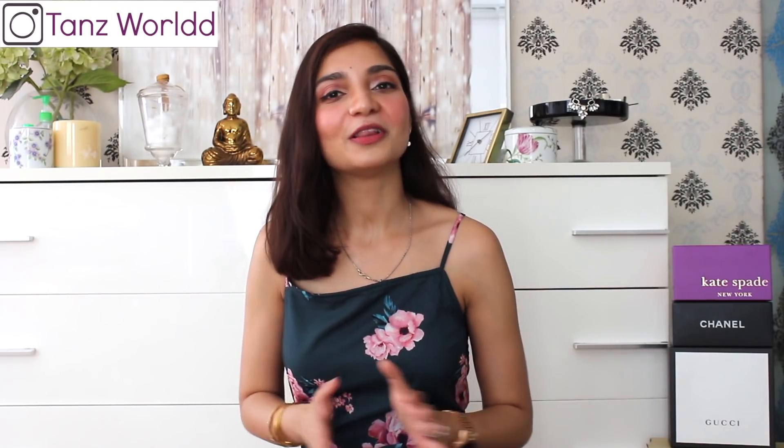So that was my honest review of the Fab Alley haul. I hope you liked my video. If you did, please hit the like button and subscribe to my channel. Don't forget to hit the bell icon right next to it so that you'll be notified every time I upload a video. See you next time, bye-bye.